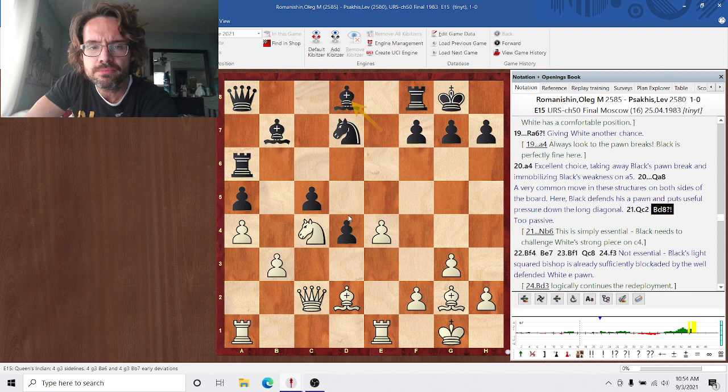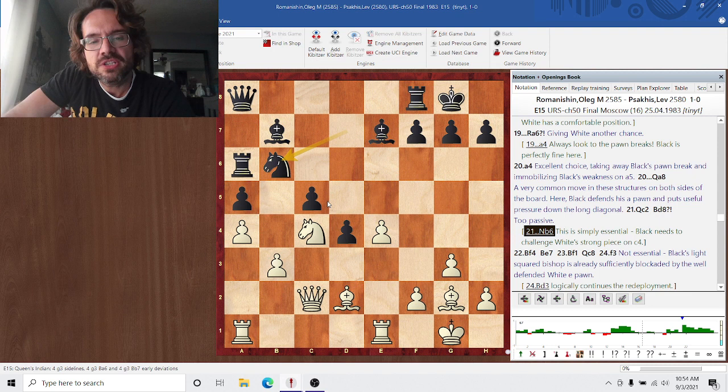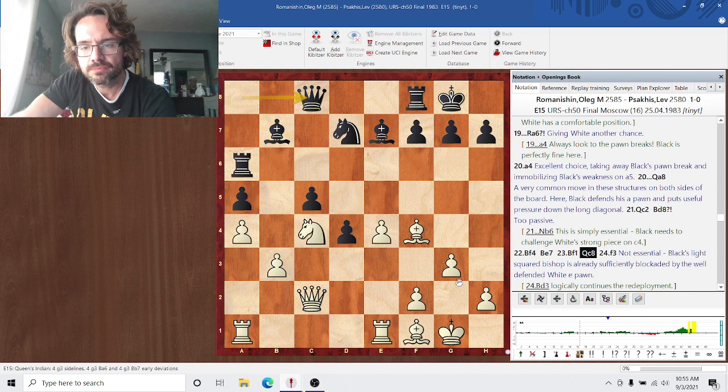Qb8 is too passive here — Nb6 is needed to challenge the knight on c4. The downside to the e4 pawn break against the hanging pawns is the strong blockade. Nb6 at least challenges that blockade, speaking to the strategic demands of the position. Bf4 and Bf1 follow — the bishop on g2 didn't really have a role anymore, so it redeploys to d3 aimed at the kingside. F3 is not essential — basically it's locking up the long diagonal, but long term you really want to play f4. So Bd3 is just better: it does the same thing, guards e4, and keeps f4 available as a one-tempo move.